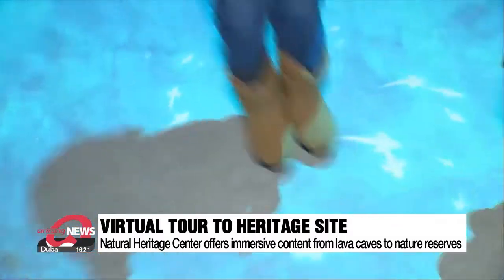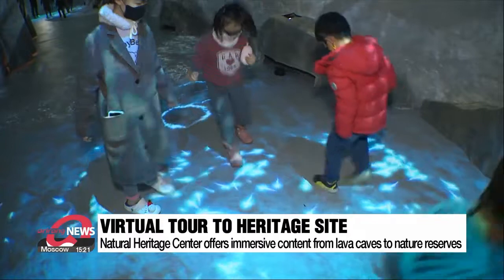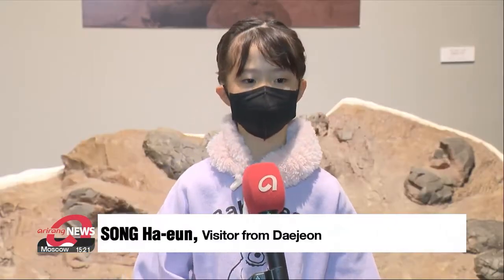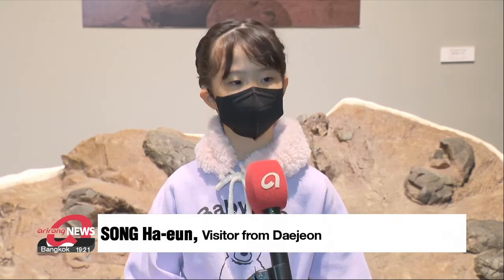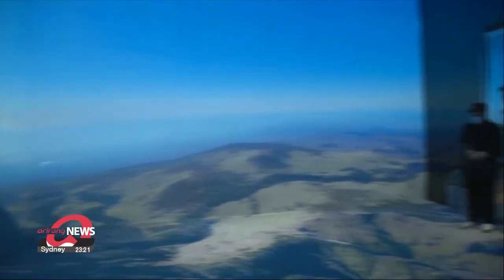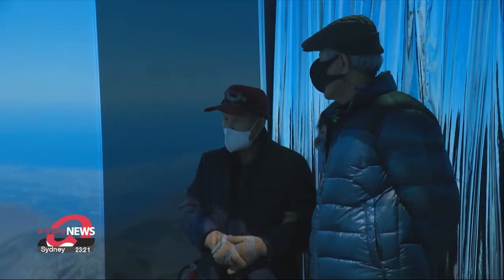The exhibit even features remains of animals, artifacts from the Silla dynasty, and blind cave fish. "It was great to see something that you can't see in real life — these were so realistic." Another room presents two of the country's nature reserves: Hallasan mountain and Seoraksan peak.